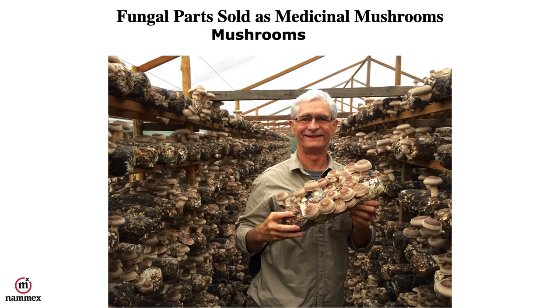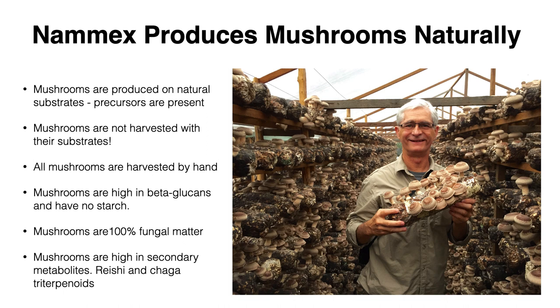The most common fungal part sold as a medicinal mushroom is the mushroom itself, and that's been used for thousands of years in traditional Chinese medicine. NAMEX produces mushrooms naturally on natural substrates, primarily wood, and that gives us the precursors in the wood that are necessary to actually produce the medicinal compounds. The substrates that something is grown on are never harvested with the mushroom itself, and all mushrooms are harvested by hand. Mushrooms are high in beta-glucans, contain no starch, are 100% fungal matter, and are also high in secondary metabolites.